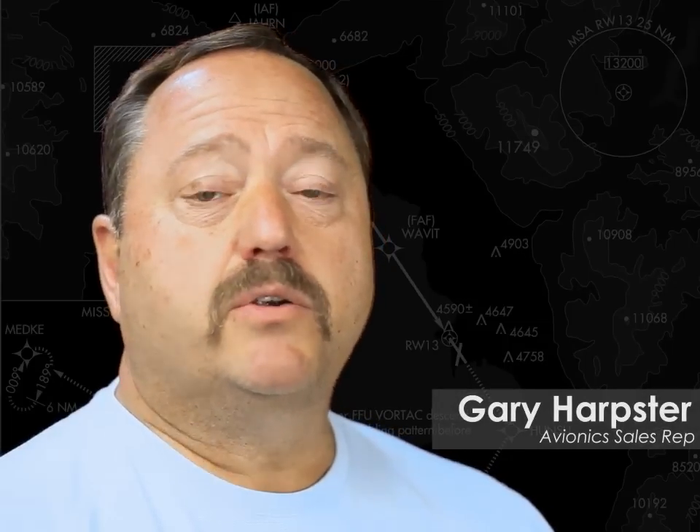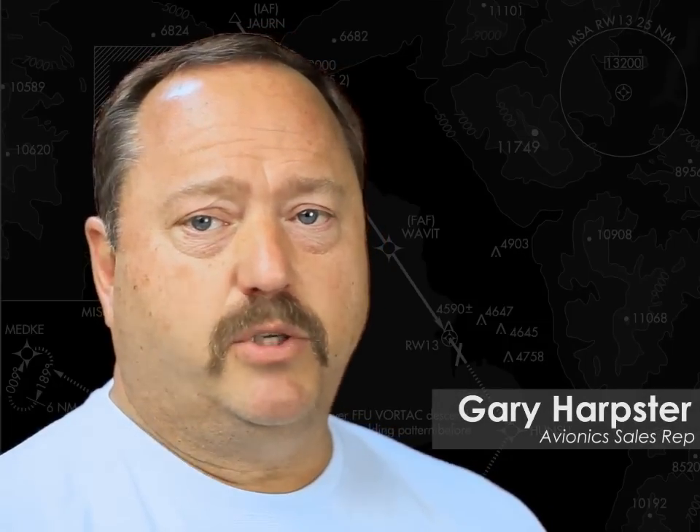My name is Gary Harpster and you're watching Understanding WAAS and LPV, Part 2 of 4: How WAAS Works.